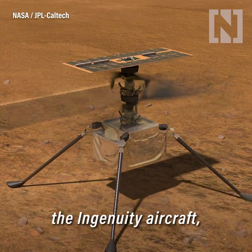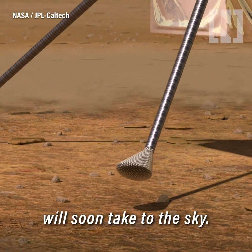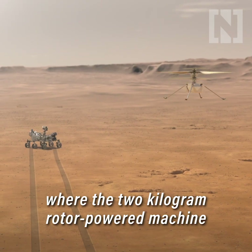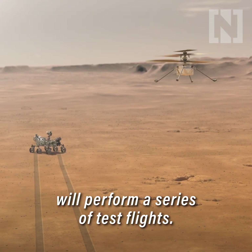NASA's own helicopter on Mars, the Ingenuity aircraft, will soon take to the sky. A flight zone has been selected where the 2kg rotor-powered machine will perform a series of test flights.